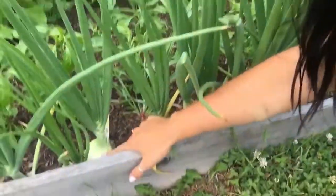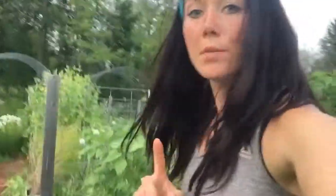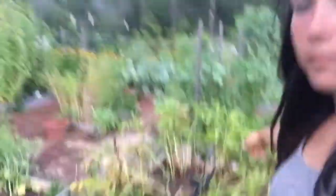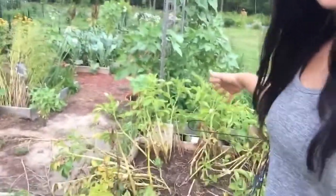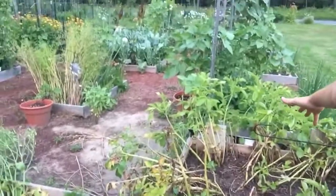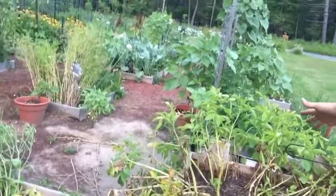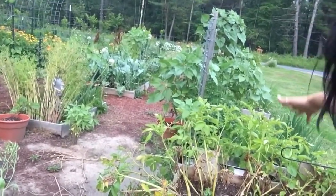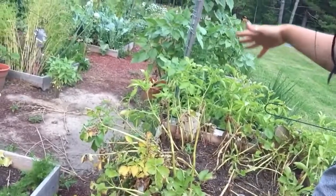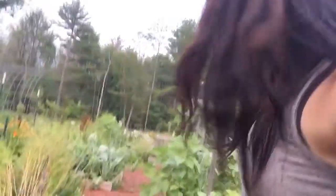Onions - we are getting some onions. Potatoes - I think by the end of the week, that's where we're gonna be for harvesting potatoes. We're starting to really show signs. Very often I've been taking baby potatoes off the top of the ground, and that's showing me that it's almost time.